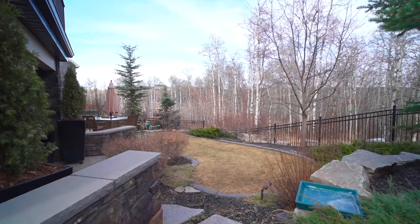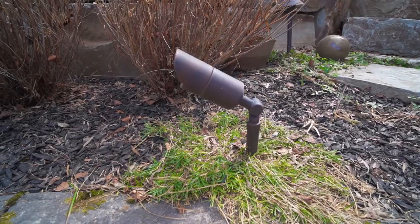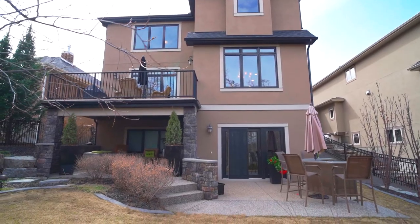The professionally landscaped yard offers in-ground lighting, underground sprinklers, and three fabulous decks for you to enjoy the summer.